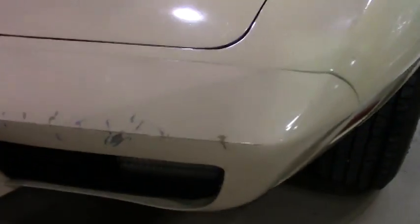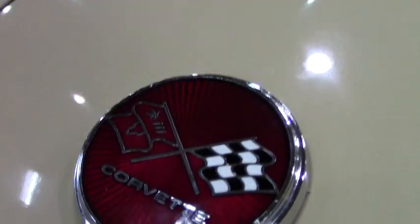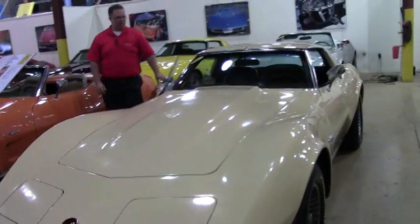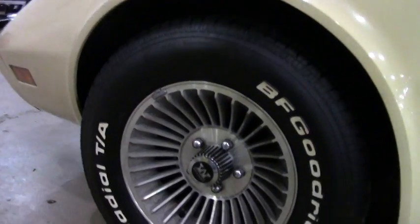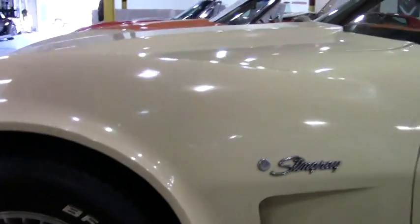We do have a little paint blemish here. This is a real Corvette color — it's called Corvette Beige. It is a four-speed with air. The wheels on the car are a little bit different; they're aluminum Western wheels, which kind of adds to the classic look of the car.